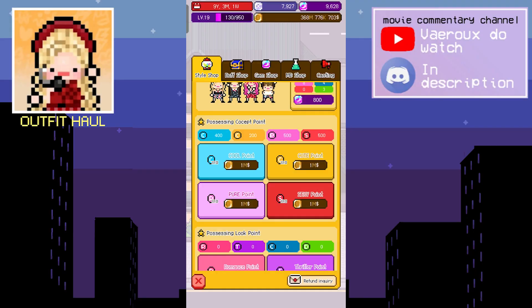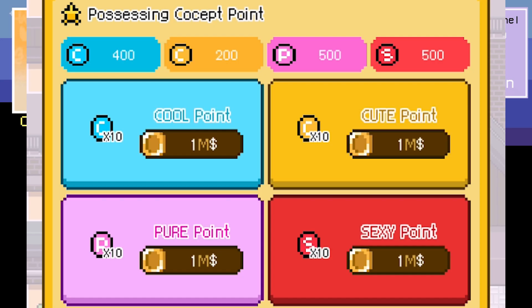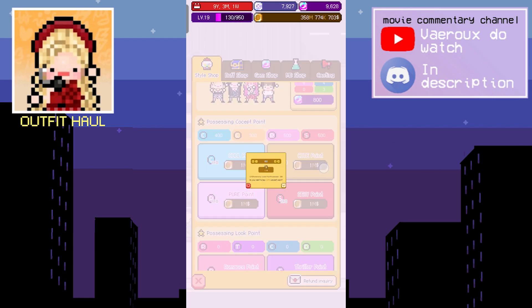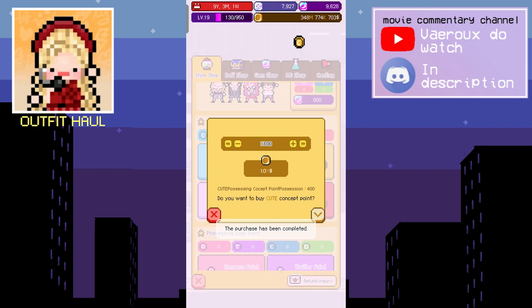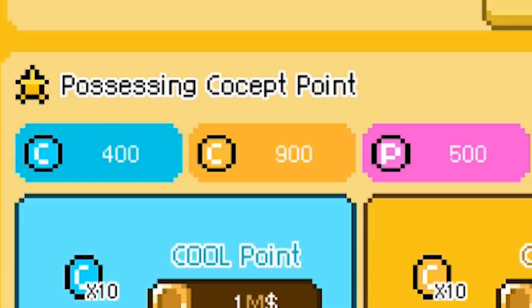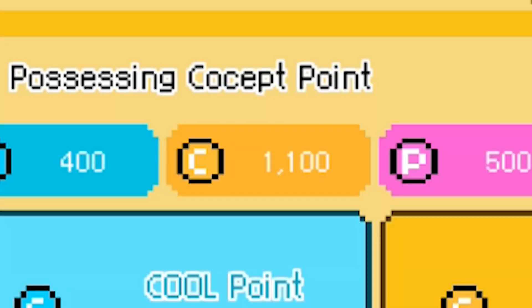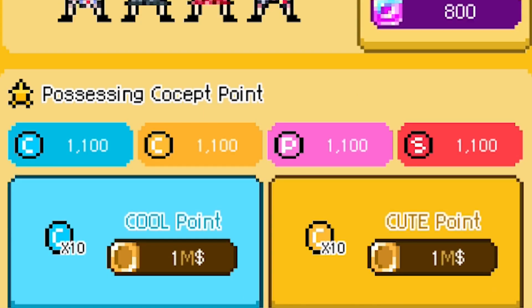All right, back to the shop. We're gonna buy some points. As you can see, we only have 200 cute points, 400 cool, and pure and sexy both at 500. I'm gonna buy some more cute points — I need to make this at least 500. The max is 1000! Oh my god, I got 1100 — all right, so we got 1100 points.